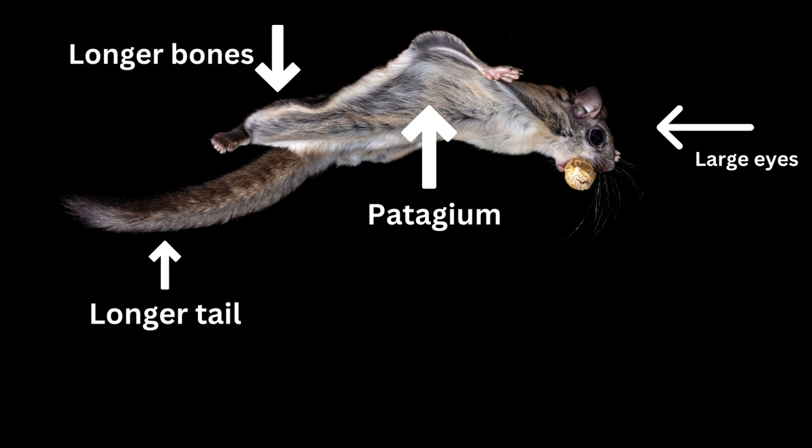Flying squirrels have several adaptations. Along with the patageum, they have long tails that provide stability while they glide. The tails have feathered fur, which aids in this stability. Their limbs are longer than other squirrels compared to their size, but the bones in their feet and hands are smaller. Since they are nocturnal, they have large eyes.